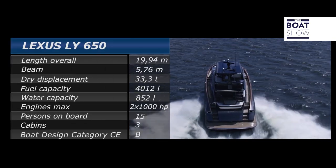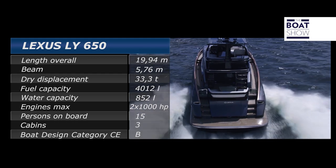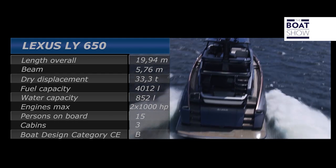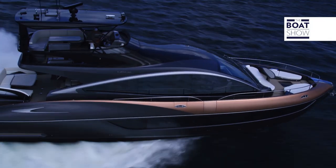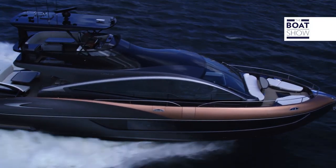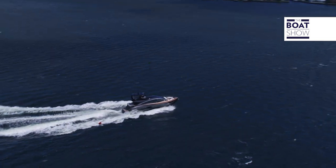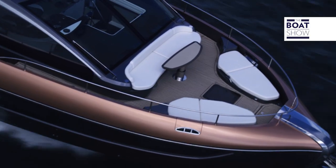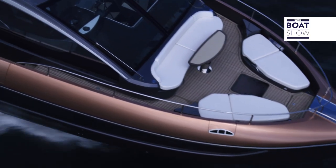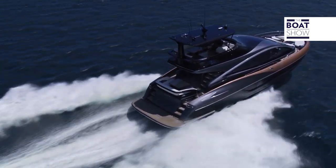It has an overall length of 65 feet and a beam of 18 feet 11 inches. The power option is Volvo Penta IPS, with a standard 1150, but you can have the upgrade to the 1200s or the 1350s. It has a fuel capacity of just over a thousand gallons or 4,000 litres, and a water capacity of 225 gallons.